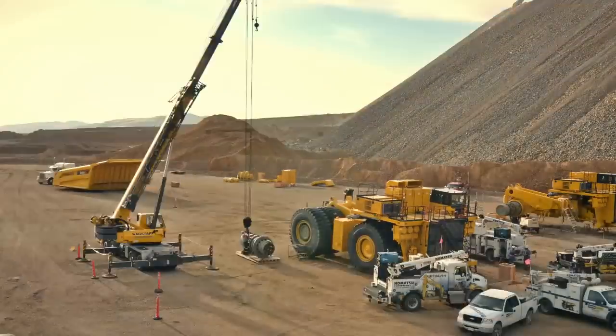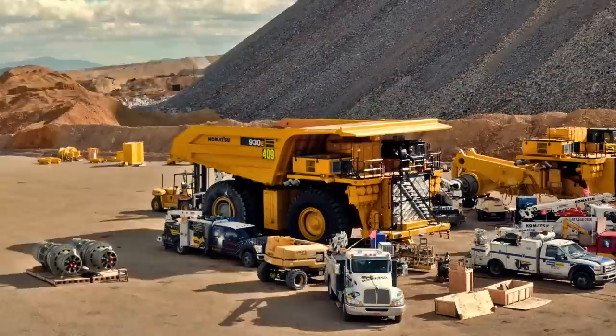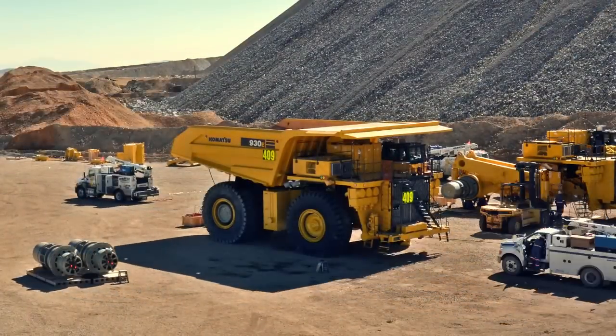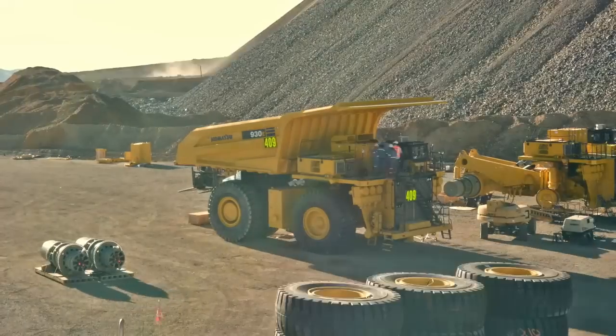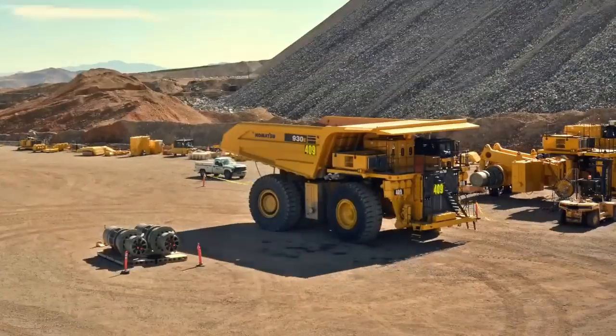The average haul truck is 24 feet high, 29 feet wide, and 51 feet long — roughly the size of the average two-story house. Each truck has six giant tires that are more than 12.5 feet tall. When fully loaded, the haul truck weighs more than 1.1 million pounds.